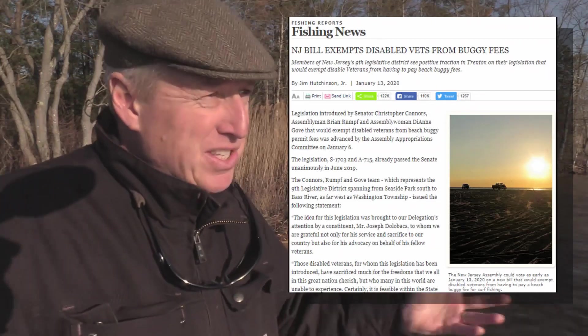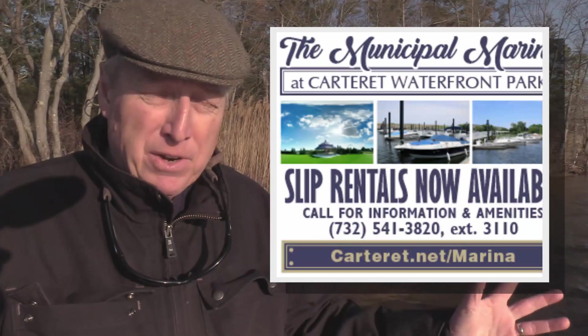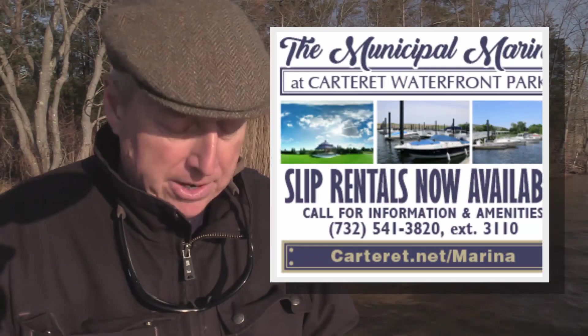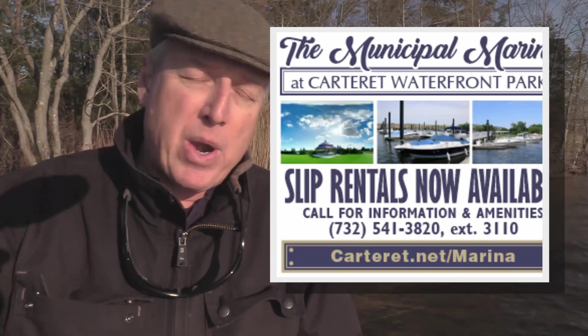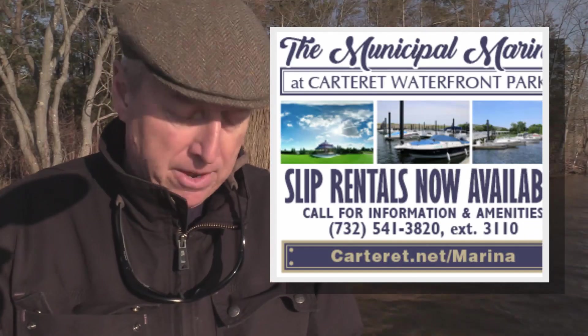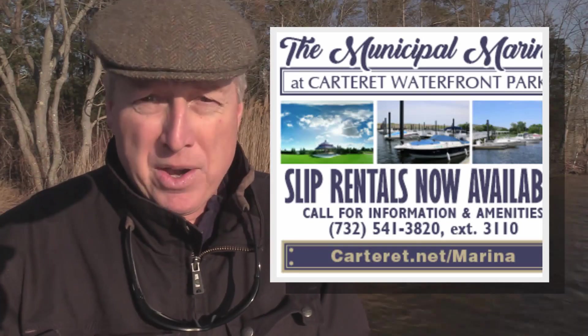If you're looking to get out of the house, head down and get some of your beach buggy passes at Island Beach — pick up freshwater regulations, your license, your trout stamp. Now's the time to get that done. Also if you're fishing for perch or going out front for striped bass, make sure you get that free registry updated at saltwaterregistry.nj.gov. If you're looking for a new slip for the 2020 season up on the Raritan, give the municipal marina at Carteret a shot — good access to both the Raritan and stretches along the Hudson River, call 732-541-3820, extension 3110.